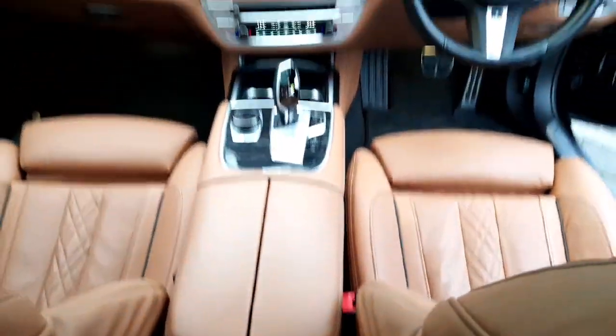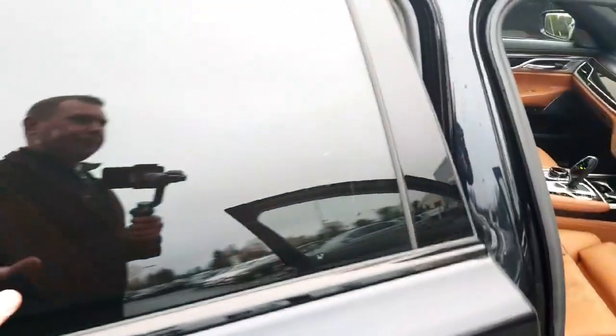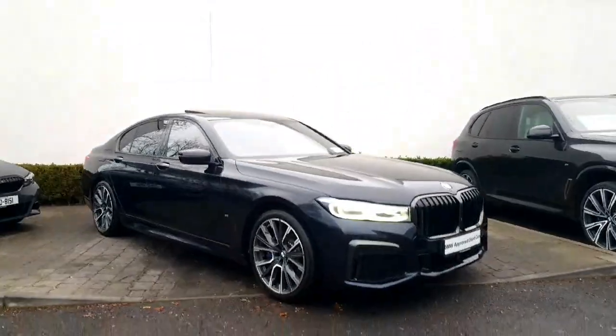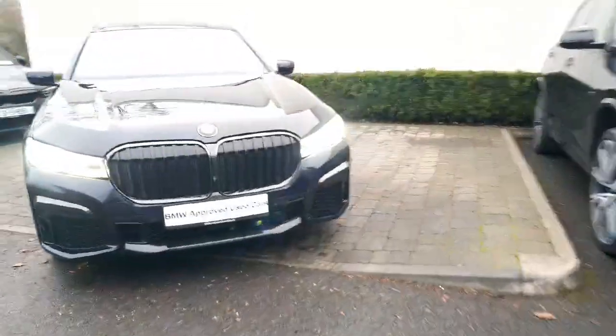The car presents really, really nicely. It's a one owner car with full BMW history here with ourselves, and it's in absolutely stunning condition. This car would be sold with the peace of mind of a comprehensive BMW 24-month approved used car warranty, with 24-month roadside assistance included.